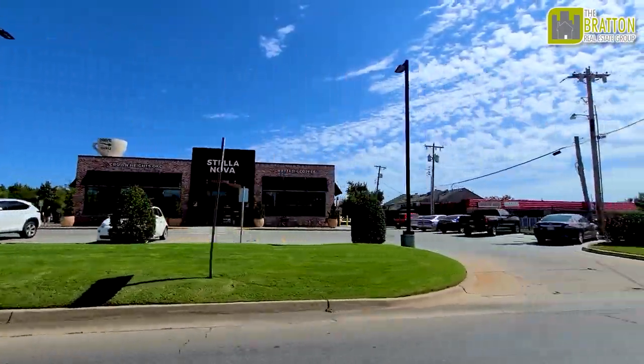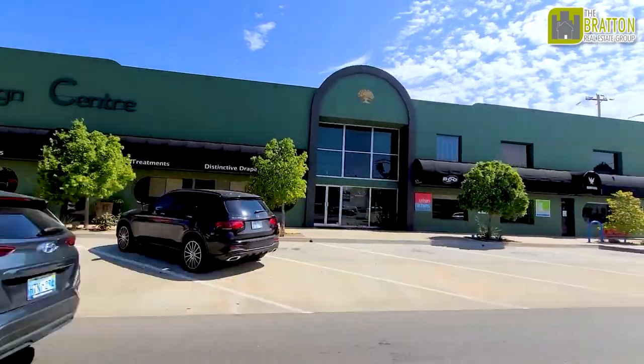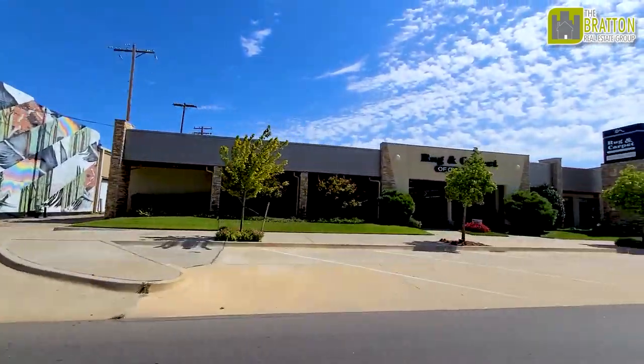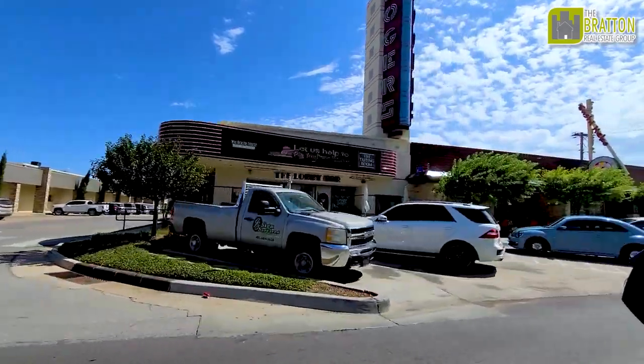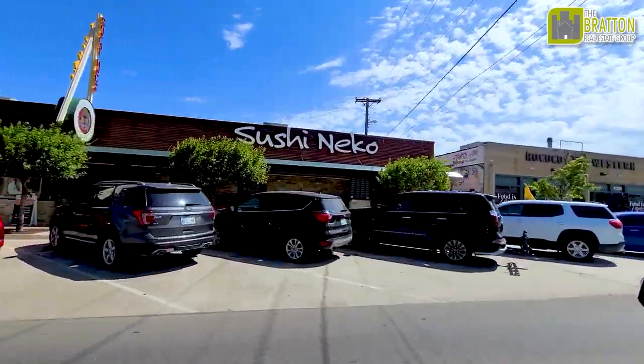On the west side of Crown Heights is the Western Avenue District — a shopping district with over 50 restaurants and lots of retail. It has Trader Joe's, Whole Foods, Anthropologie, some florist shops, a furniture store, and a little bit of everything all along that row on Western Avenue. You've got some really cool art deco buildings, some neat historic properties, and the Will Rogers Theater, all on Western Avenue to the west of Crown Heights.